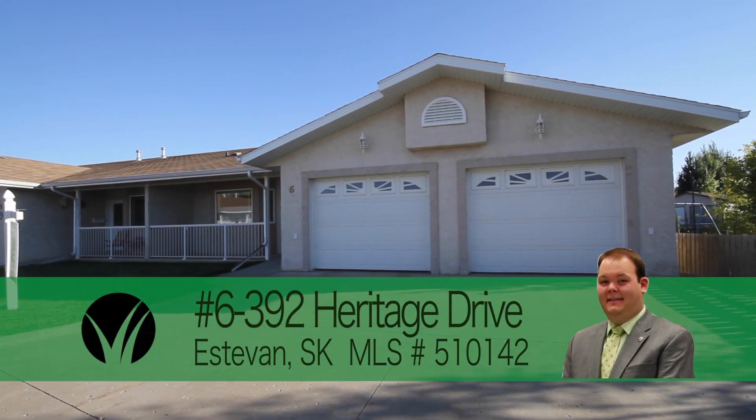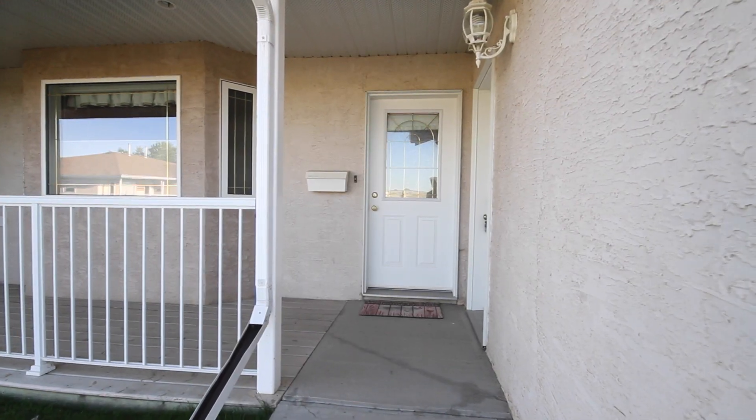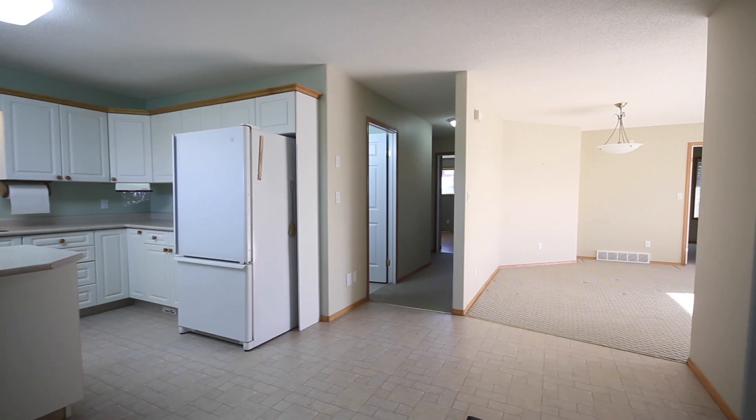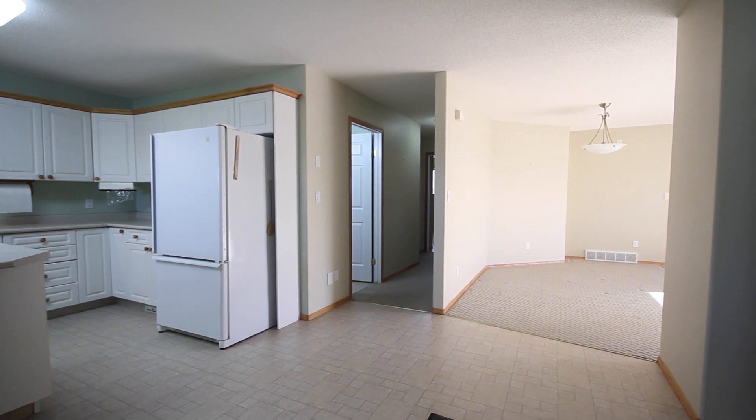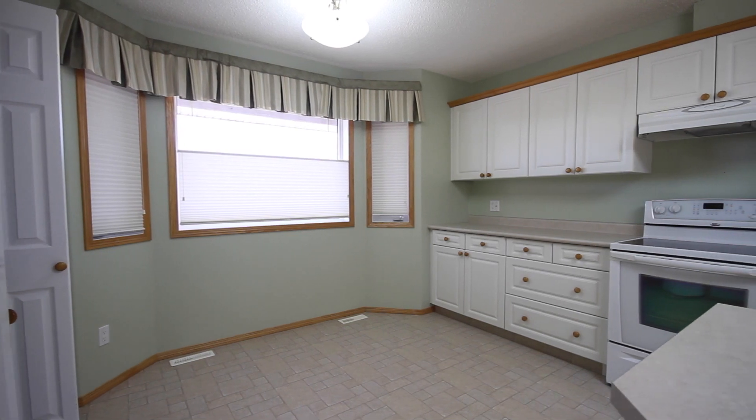Welcome home to this very well-kept 1,523 approximate square foot bungalow style condo in the heart of Trojan on the city's east side, conveniently located near shopping, grocery stores, doctors' offices, and pharmacies. This unit provides wonderful one-level living.